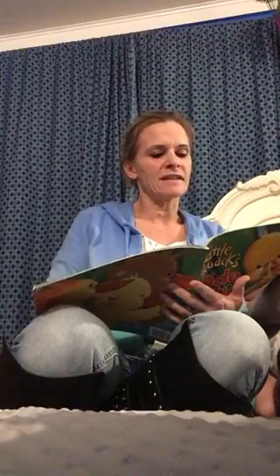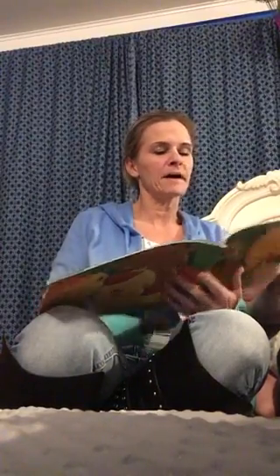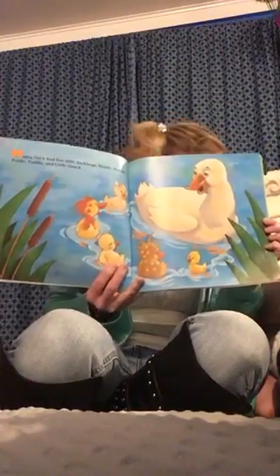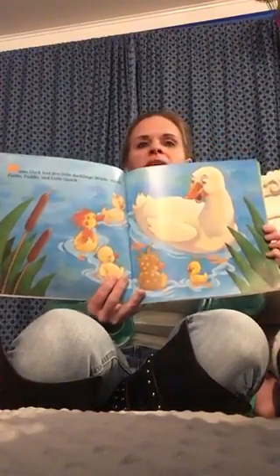Mama Duck had five little ducklings: Whittle, Waddle, Piddle, Puddle, and Little Quack. They remind me a little bit of the ducklings from Make Way for Ducklings — except there were more ducks in Make Way for Ducklings.